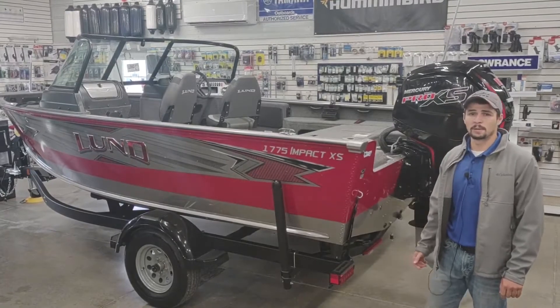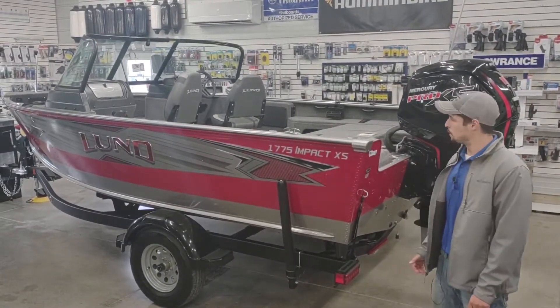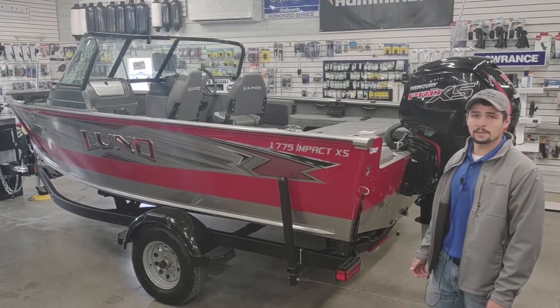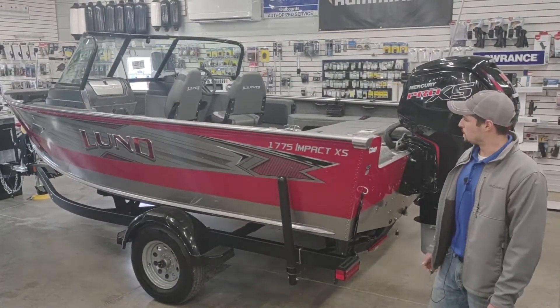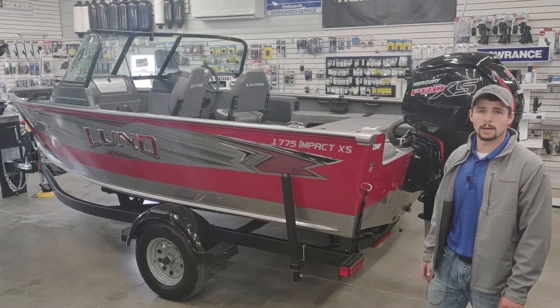Hi, Dre here at SW Marine in Palo, Iowa. Today we're going to be taking a look at a 2021 Lund 1775 Impact XS. The impacts are some of our most popular boats, so today we're going to go over some of the features that make these boats so popular.